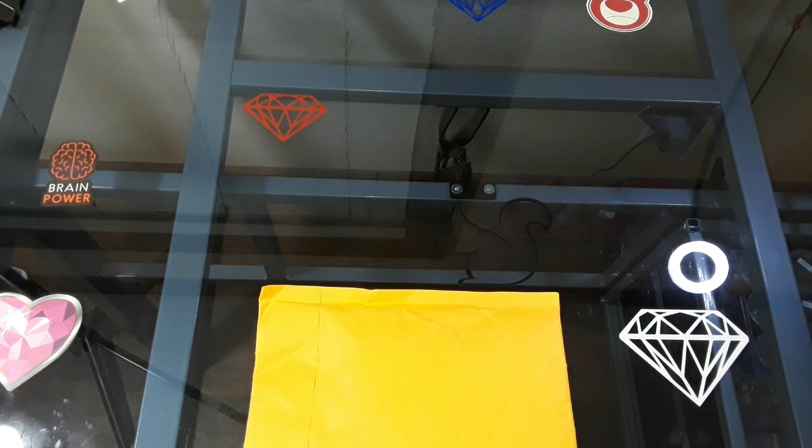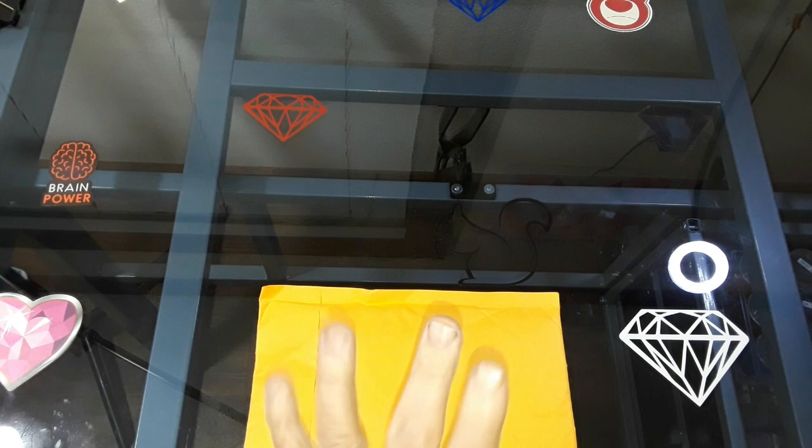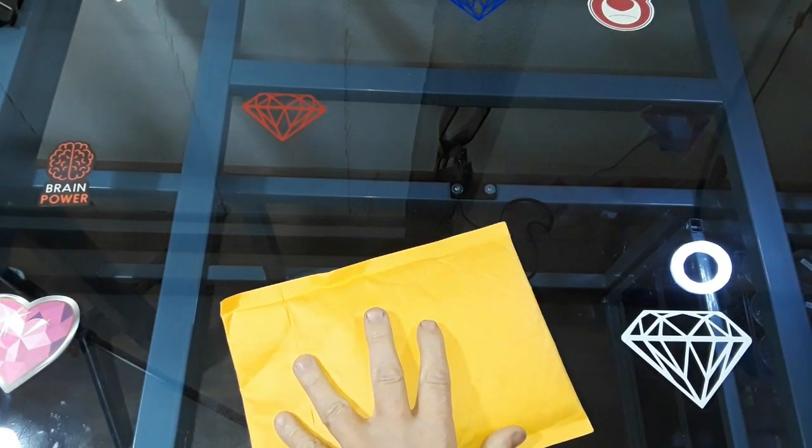Welcome to JTMJCrafts. My name is Jeremy. How's it going? I hope you all are having a fantastic day. Today I got one package for you guys.